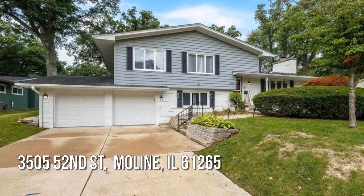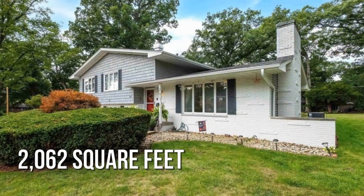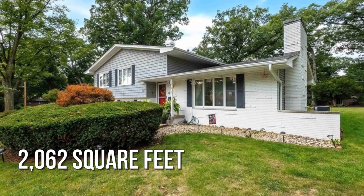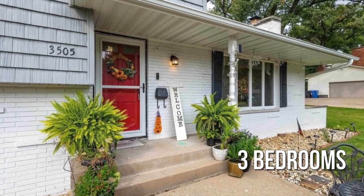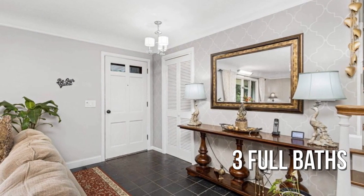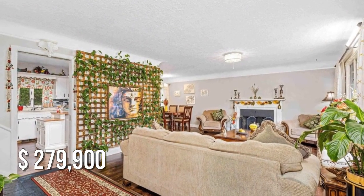House hunting? Don't miss this unique property. This charming property offers over 2,000 square feet of living space, featuring three bedrooms with three full bathrooms. This property is currently listed for under $280,000.